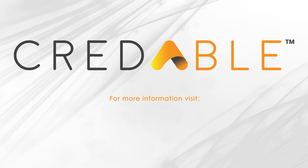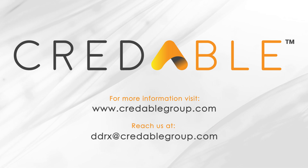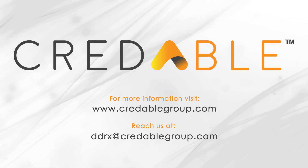For more information, visit www.credablegroup.com or reach us at ddrx@credablegroup.com.